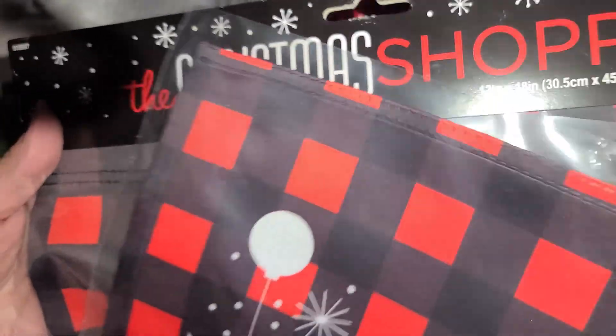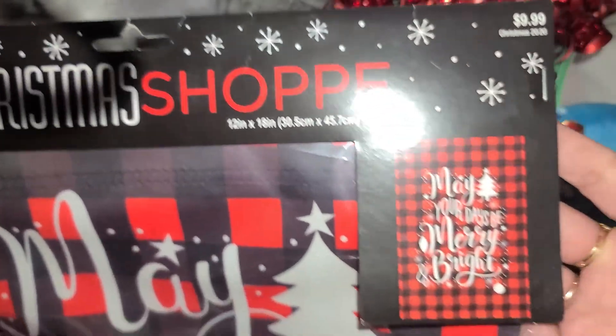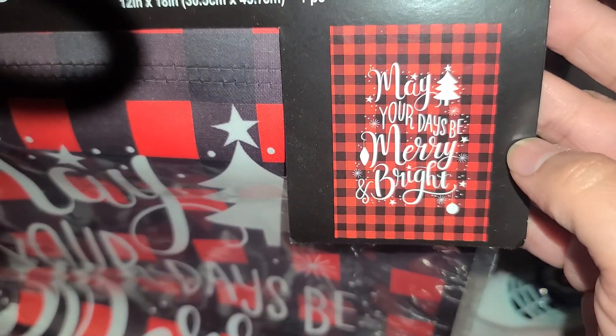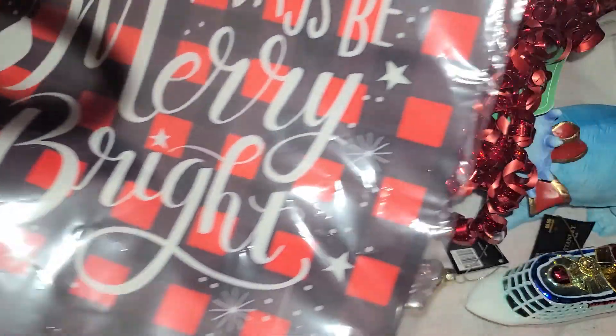And then I got another one of those Christmas flags right here, so this came out to $1. It says, 'May your days be merry and bright.' So it's just a little flag.